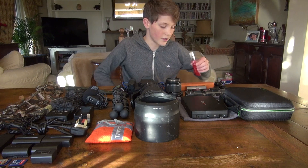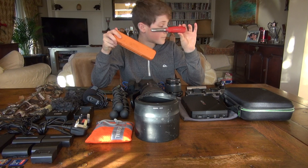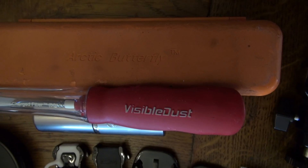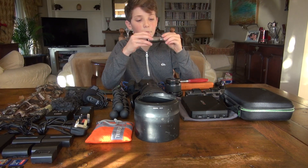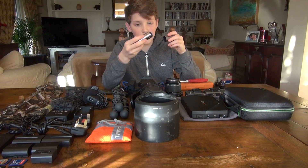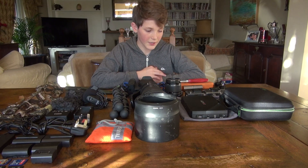I have a Visible Dust Arctic Butterfly sensor cleaner that I take with me pretty much wherever I go, just in case I get some dust on my sensor so I can quickly give it a once-over to keep my pictures as good as they can be. I also have a makeup brush — a practical one for cleaning my lenses. I got this idea from Morton Hilmer, and I have to say that was very good of him to share it, because it's helped me a lot over the past year.